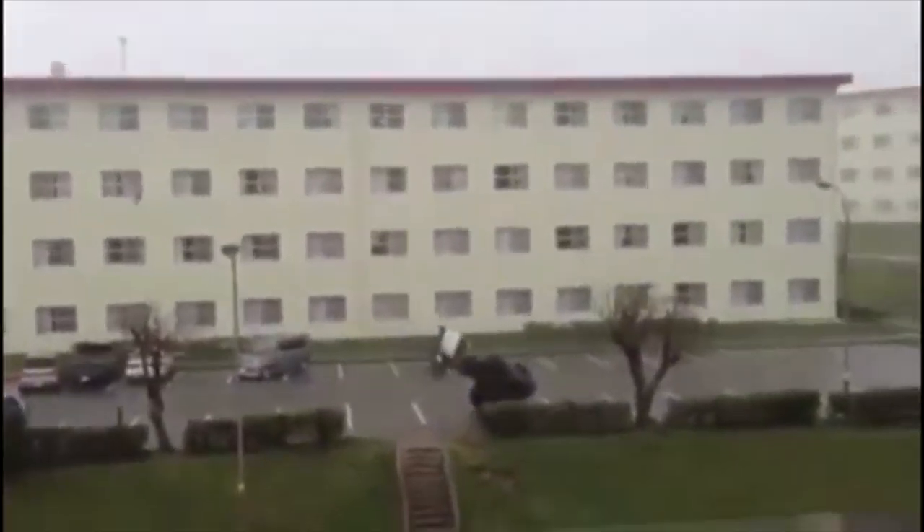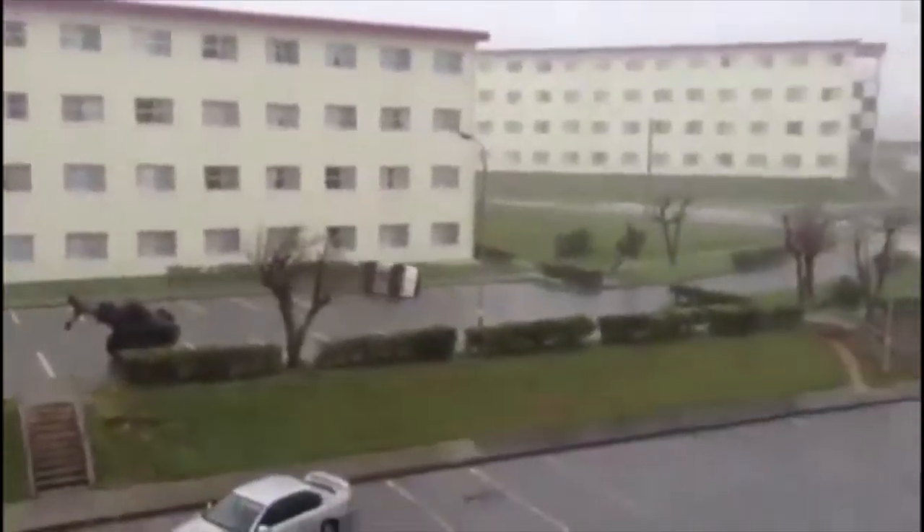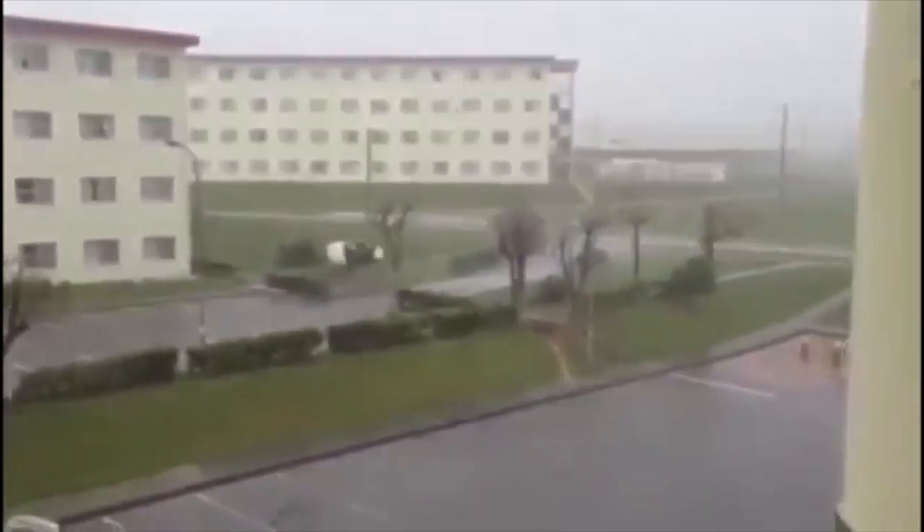Footage from inside typhoons is not something that you come by very easily. With more and more cameras being readily available to the general public, what we have been seeing in recent years is more and more amateur footage coming out.